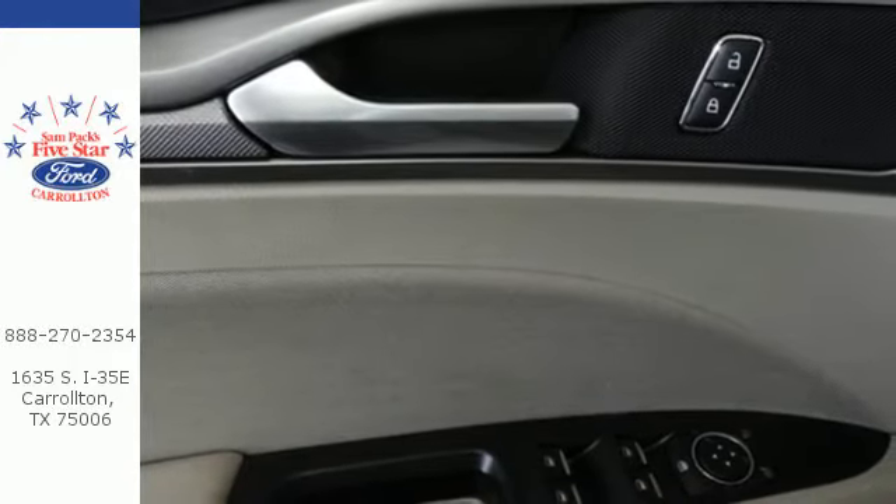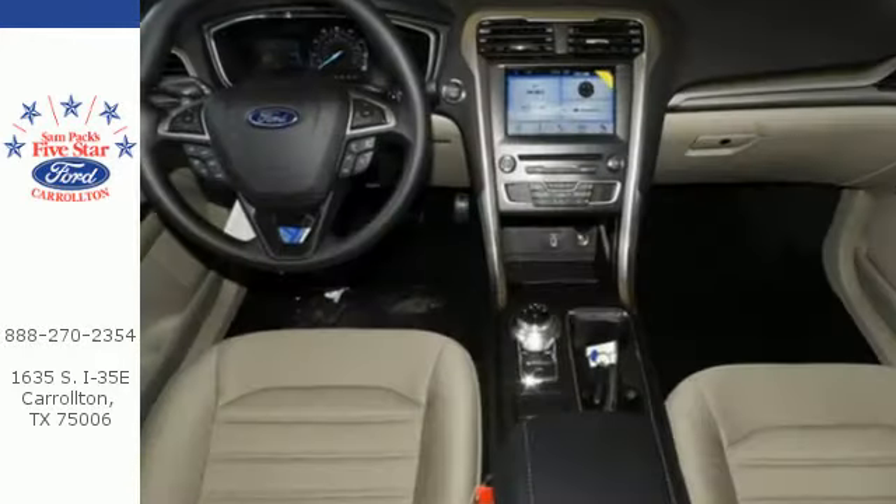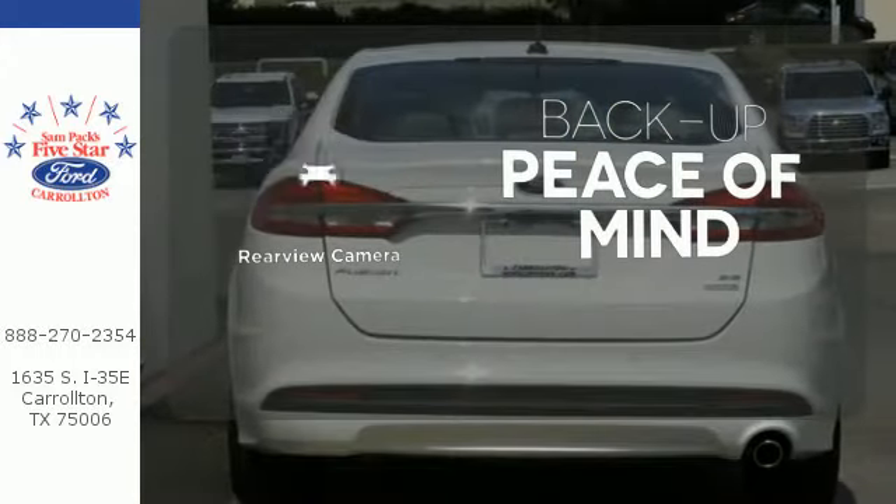Whether it's a road trip or a quick trip, this Fusion keeps the journey easy with climate control, MyFord Mobile, and a 60/40 fold-down split rear seat back. Hindsight is 20-20 with the backup camera.